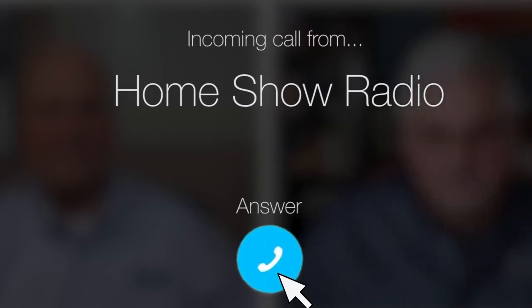Ask Tom on Home Show. Roxanna from Albert, Oklahoma has some crack concerns.